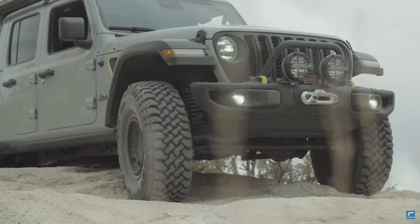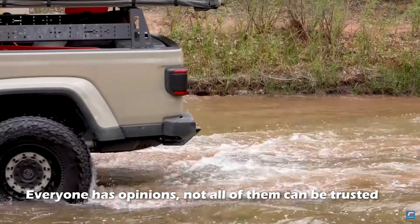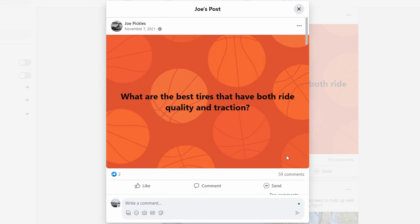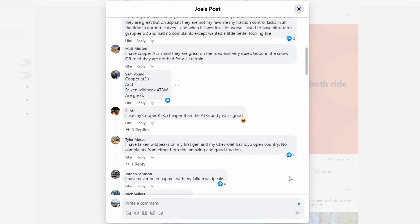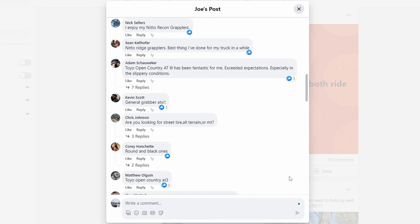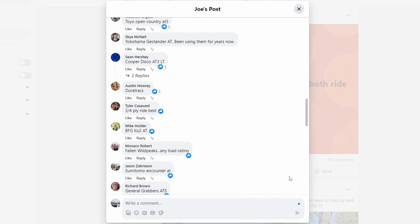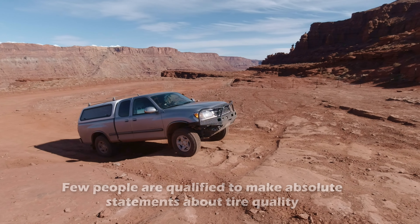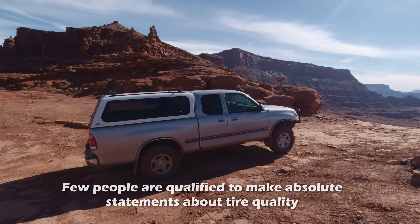Before I go on to further explain what made Falken tires rise to their place in the off-road industry, I'll address the small subset of viewers watching with the impression that Falken makes bad tires. In the world of hobbyist off-roading, information and opinions float across the internet, and for every knowledgeable consumer who submits a review, twice as many people air their opinions without any idea what they're talking about. Especially on long-term expensive equipment like tires or suspension, few people have the ability to test multiple products side-by-side.